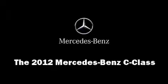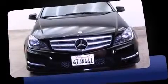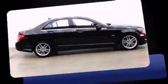Step into the 2012 Mercedes-Benz C-Class. With just over 20,000 miles on the odometer, this four-door sedan prioritizes comfort, safety, and convenience.